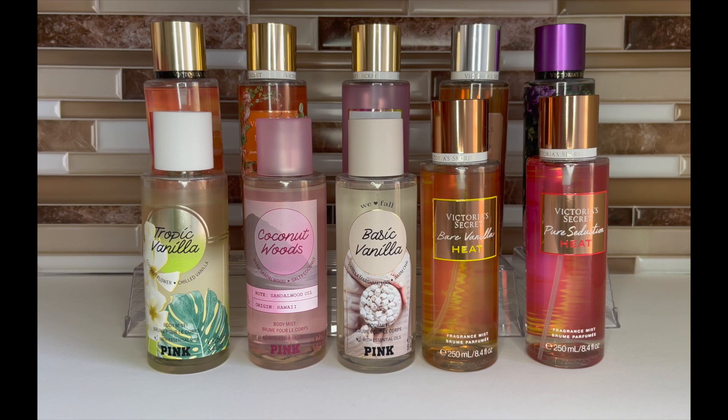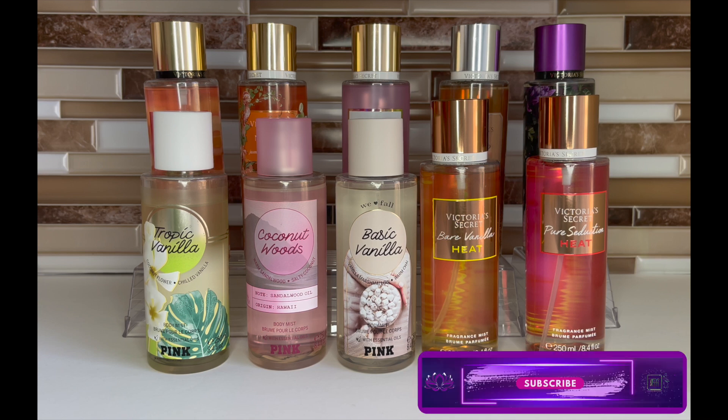So that's it — those are my current top 10 Victoria's Secret mists. Since we're at semi-annual sale I thought this was a good time to go over my top 10. This could change; they could come out with something that knocks one or two off the list. But I can't imagine Pineapple Cove, Nectar Drip, Tropic Vanilla, or either of the heats ever getting dropped. I hope this video helped — please like, comment, and subscribe, and I'll link any individual review videos below. See you at the next one!